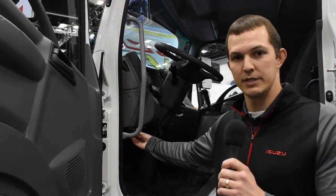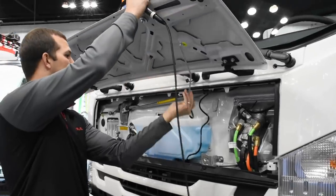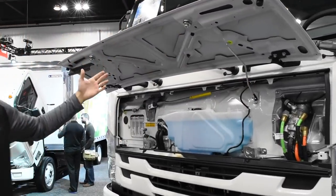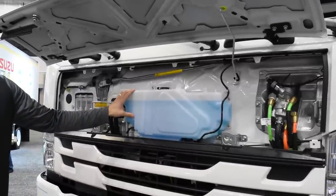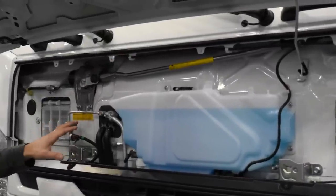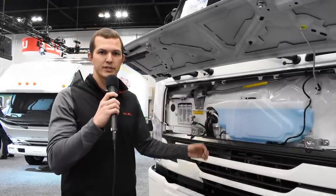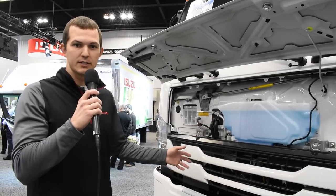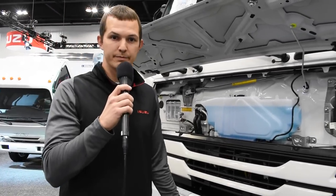Inside the cab door, similar to a passenger vehicle, you'll find the hood release — or front panel release. Once opened, there's a prop rod to support the front panel. You can see the washer fluid reservoir, the treadle valve for the brake system, the windshield wiper linkage, and some HVAC service points. Below the front panel, there's a removable grille that provides extra access to HVAC components, electrical wiring, and other controllers.